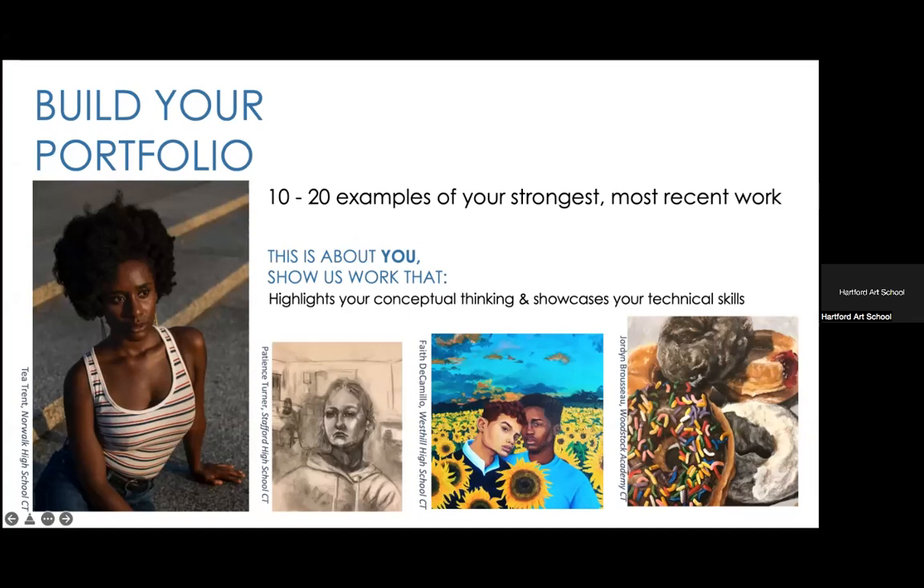For your portfolio, what we like to see is 10 to 20 examples of your strongest and most recent work. Because of COVID, we are aware that some students do not have a lot of work from the last two years, so if you have to stretch back three or four years, that's okay, as long as you're showcasing your strongest work. We do not have any specific requirements for medium — we just want it to highlight your conceptual thinking and showcase your technical skill.